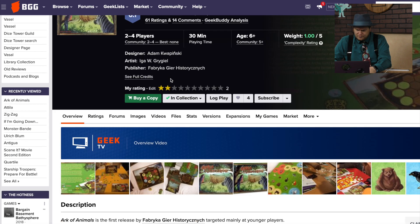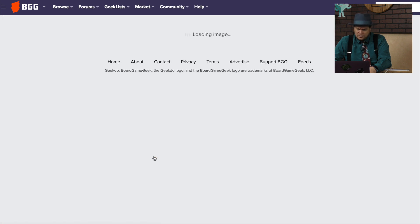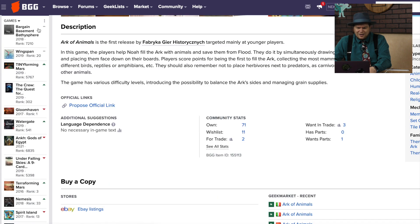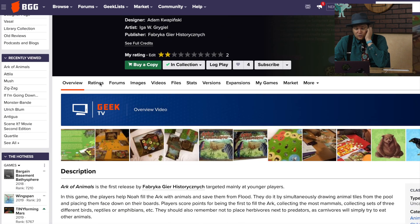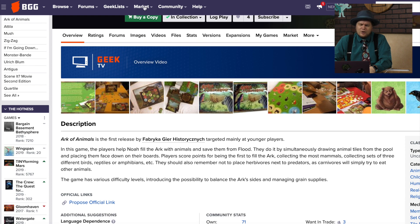Ark of Animals — in this one you are collecting animals to put in your ark, and you've got to be careful what animals you put next to other animals. Component quality is not very good and it's just way too lucky. I remember playing this now — you draw well and you do well, you don't draw well and you do poorly. I like the idea of ark, although the whole idea of multiple arks is still a weird, confusing one.